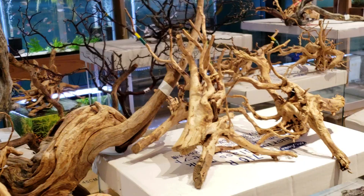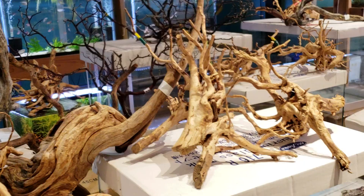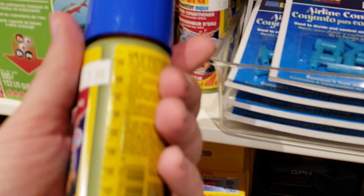Give your fish a place to hide, especially if you're doing a bare bottom tank. I also wanted to give a shout out to this Seachem water conditioner that Steve is carrying — he is a fan of it. Basically it's pure tannins, pH lowering, all sorts of nutrients and things. You add that once a week or during your water changes.